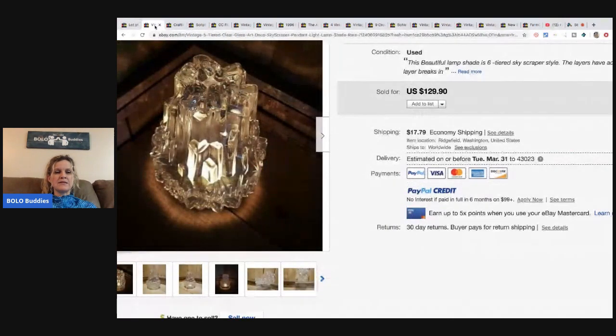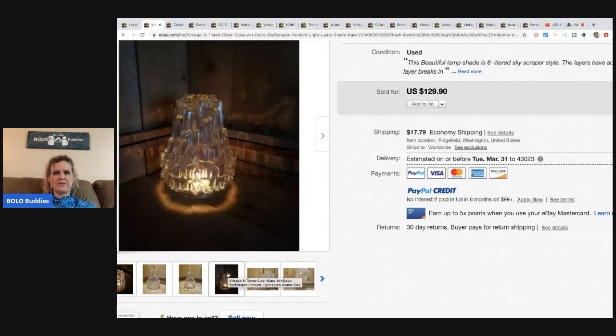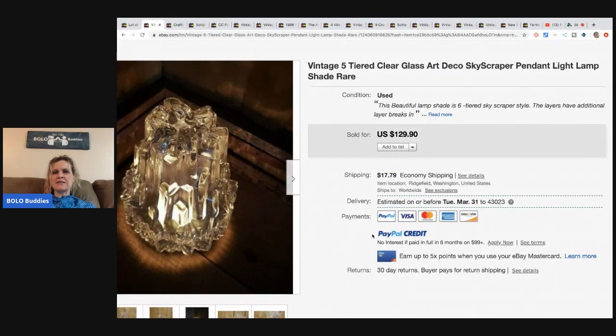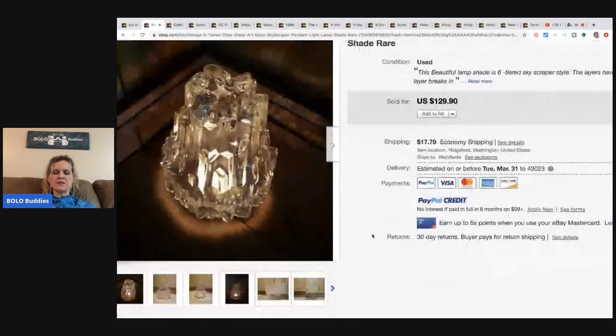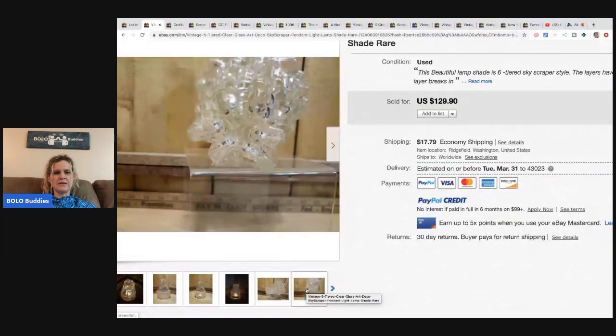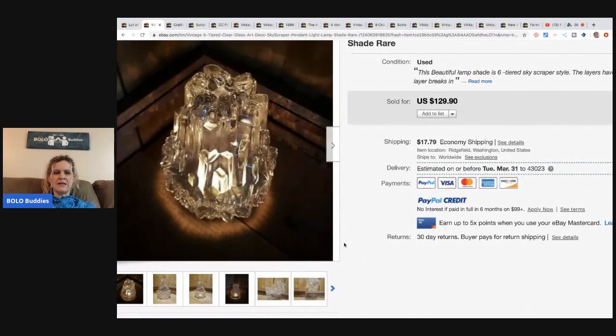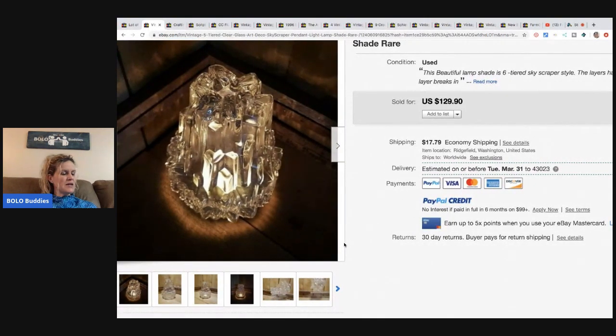The next item is a vintage five-tiered clear glass Art Deco skyscraper pendant lampshade. She found it in a shed at an estate sale in May 2019. She paid nothing because the contents of the shed were given to her, and it sold for $85 plus shipping. Free is the best, right?